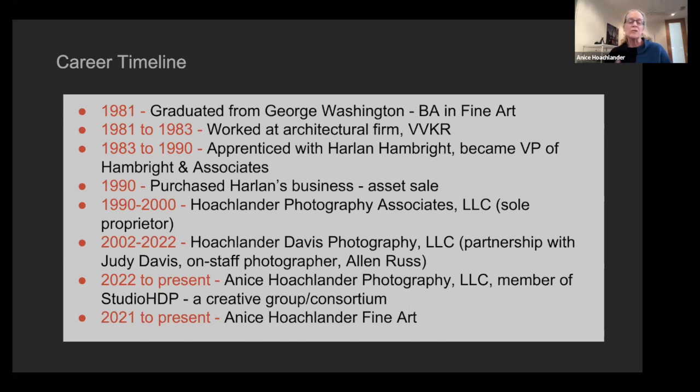During that time I had amazing assistants — Judy Davis and Alan Russ. Both of them became photographers. Judy started photographing and getting really good at what she was doing. In 2002 we decided to become partners and were partners for 20 years — we're still wonderful friends. Alan Russ was also an on-staff photographer. When COVID hit, we simplified and became independent businesses. We created a creative group called Studio HDP.